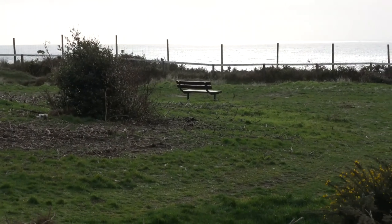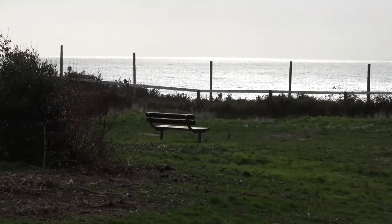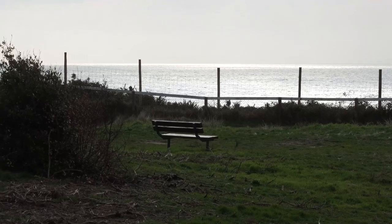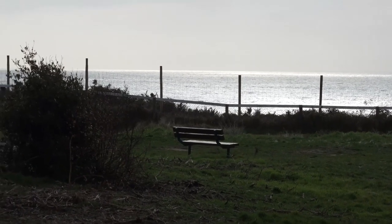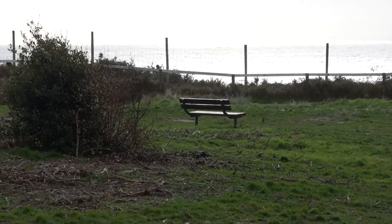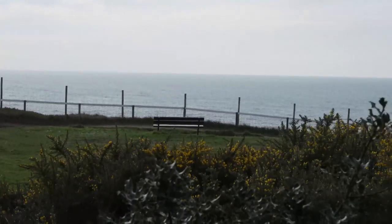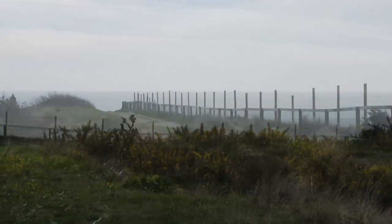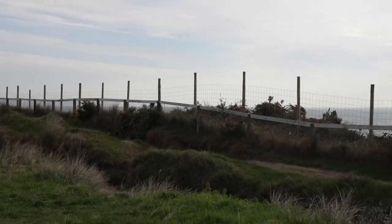I'm just looking at the sea. Ah, here's the section where they've actually put the fencing in — you can see the mesh. So they might as well take all the benches out, because there's no point sitting there looking at the sea when you've got a fence in the way all the way across. It's beyond me as to how anyone could think that that is a good idea.